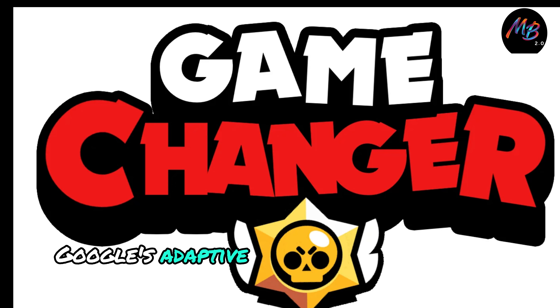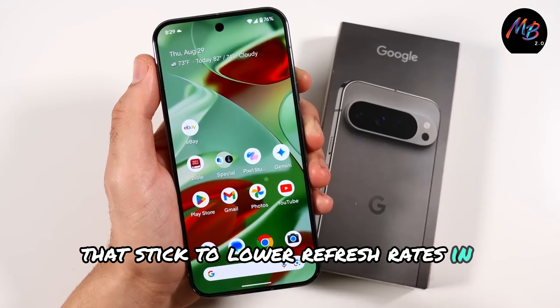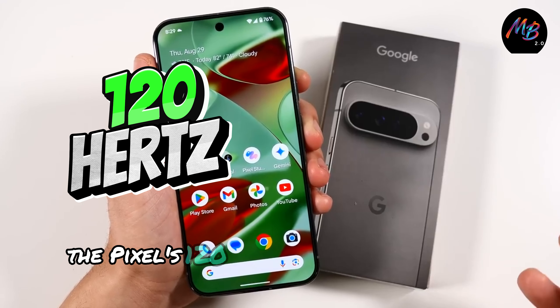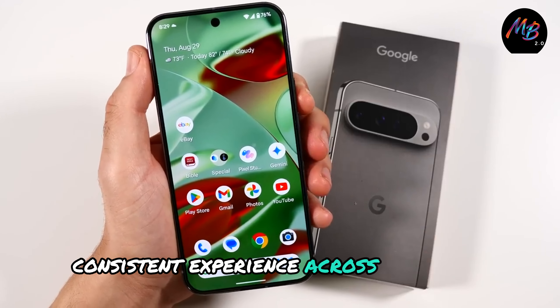Google's adaptive refresh rate is a game-changer. Unlike some other phones that stick to lower refresh rates in certain apps, the Pixel's 120Hz display provides a smooth, consistent experience across the board.